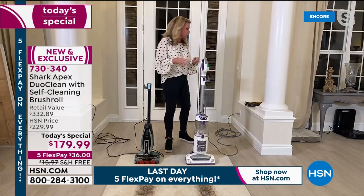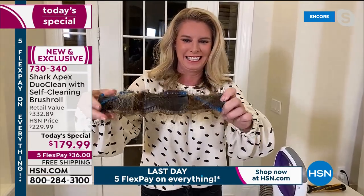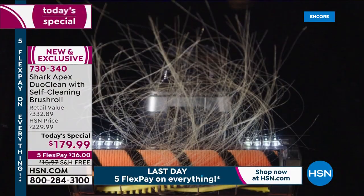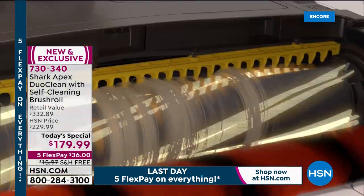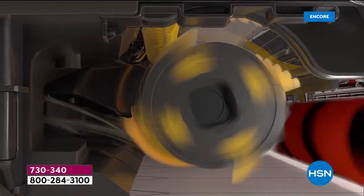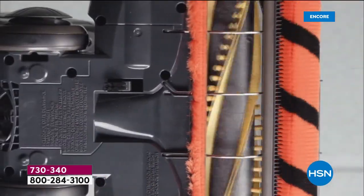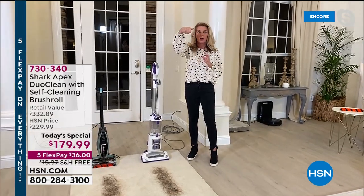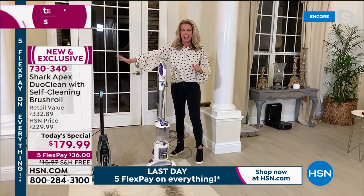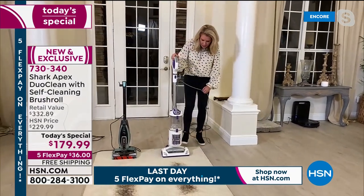Look at these yellow flaps — they prevent a tight hair roll on the brush roll. Those little combs grab loose hair and put it into the dustbin. That means every time you take this out to clean your floors, you're cleaning with a fresh, clean brush roll. This demonstration is not about whether it picks up hair — this is a Shark, it's going to clean up hair. The problem is what's left behind.